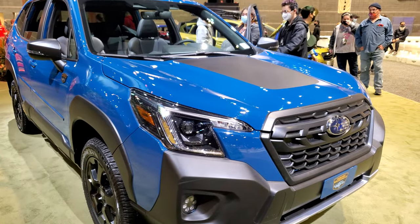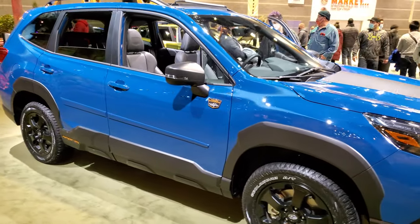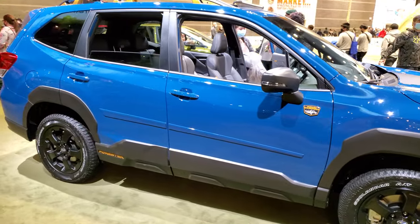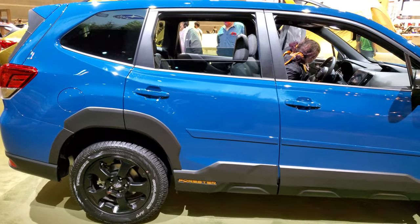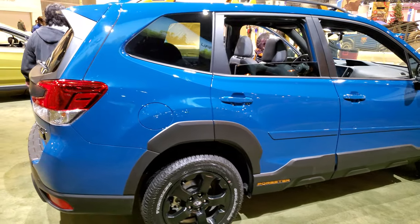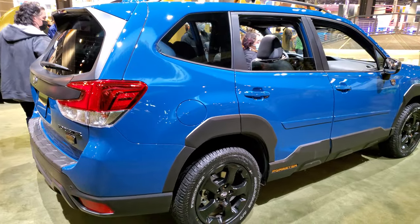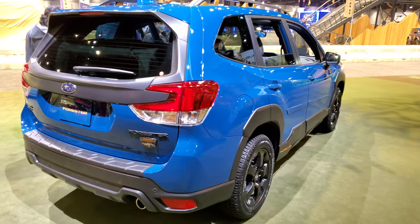This color is called Geyser Blue. This one has the 2.5 liter four-cylinder engine, puts out 182 horsepower, and it also has 176 foot-pounds of torque. This one's going to get you 28 miles per gallon on the highway, 25 city for an average of 26 miles per gallon.